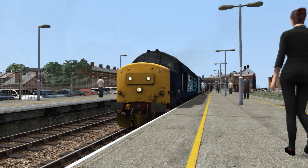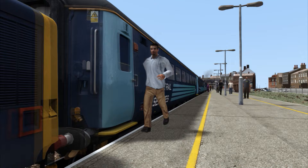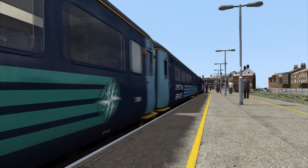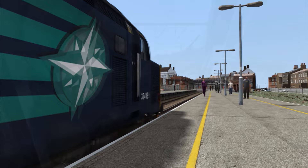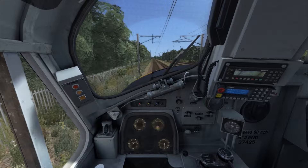Although Armstrong Powerhouse do have sound packs that are readily available for the Class 37, this particular model has had sounds recorded from 37674 at the Wensleydale Railway in North Yorkshire. The sounds themselves are very good and have been translated very well into the simulator. It's just a bit of a shame that you cannot open the window to listen to the external sounds from the cab, as that is down to a limitation with the model itself.